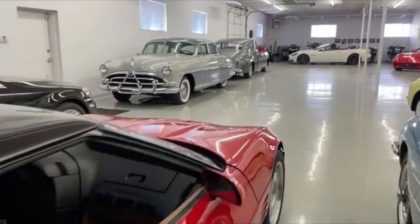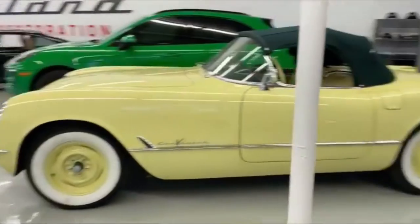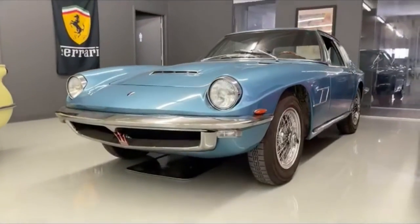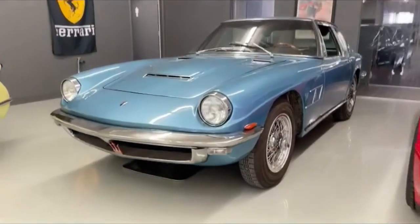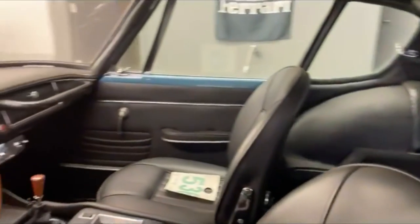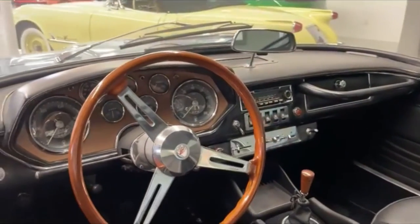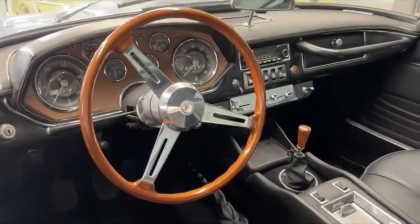We also have our friend the Maserati Mistral, just waiting for a bit more work from down in the shop and then this one will be going up on the site. Plenty of Maserati fun lately — from the Gran Turismo that recently came in, to the Ghibli that is also available over on the site where we're addressing the headlight bucket motors, and now the Mistral.